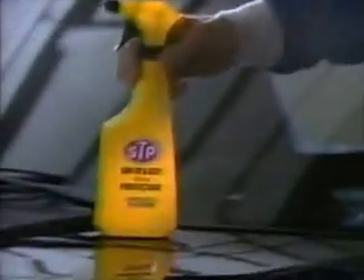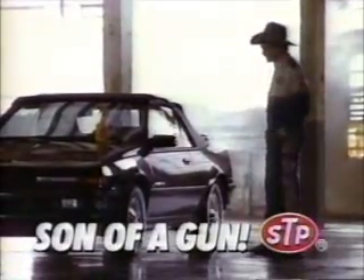If you don't like the looks of your car, shoot it — with Son of a Gun from STP. Shoot the dash, seats, tires, and roof. Son of a Gun protecting. Man, what a difference.